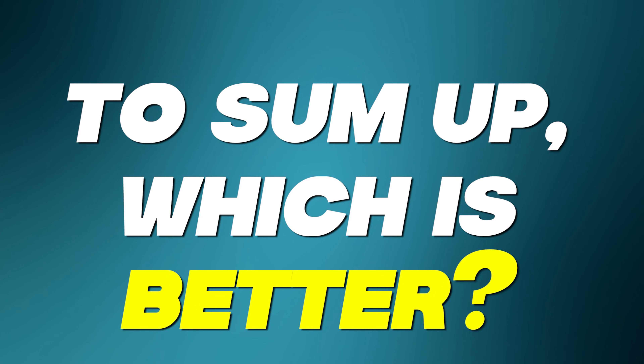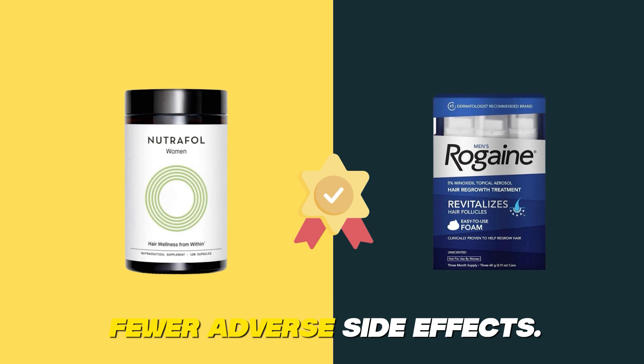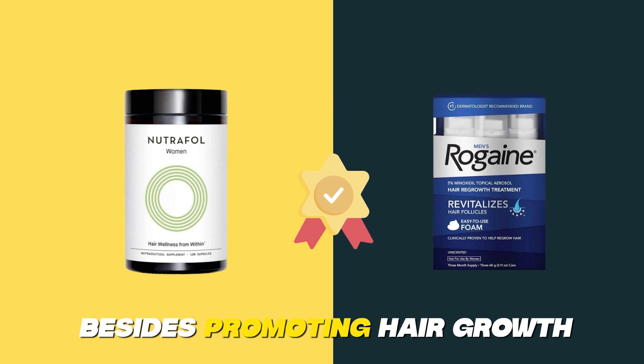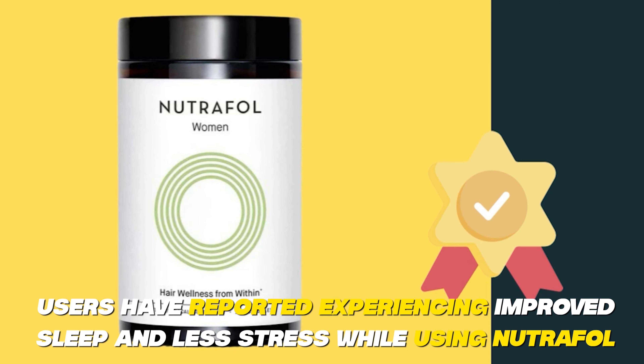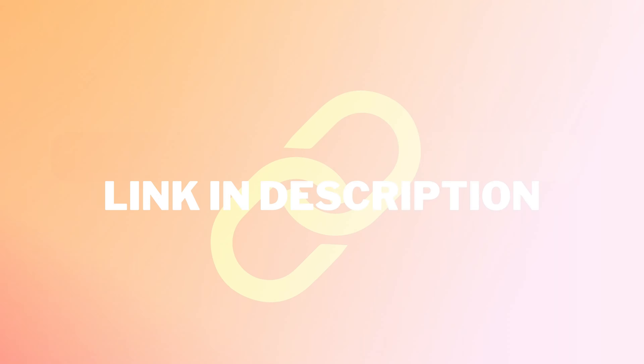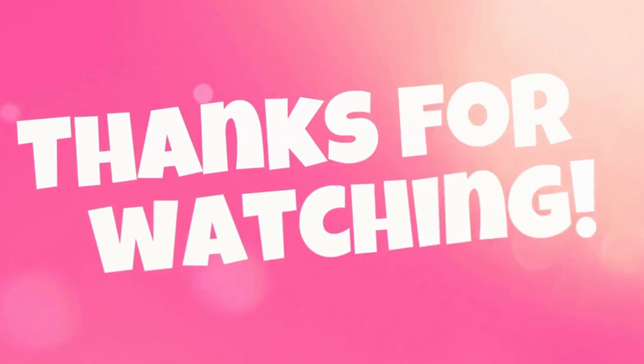To sum up, which is better? Overall, Nutrafol is the better option since it has organic ingredients and fewer adverse side effects. Besides promoting hair growth, users have reported experiencing improved sleep and less stress while using Nutrafol. Feel free to check out the products from the link in our description.